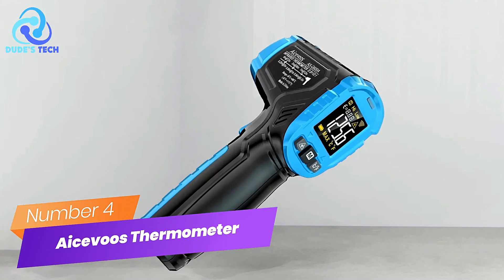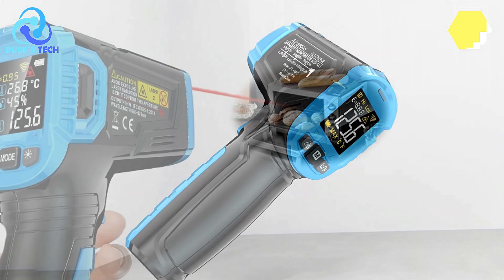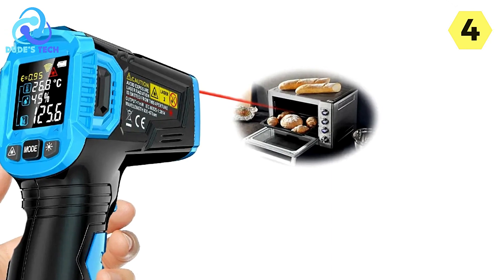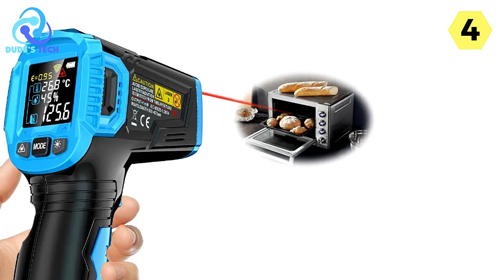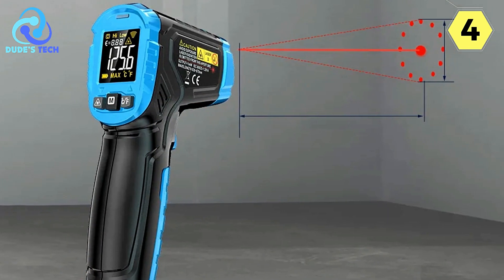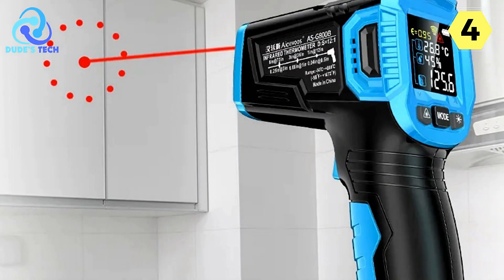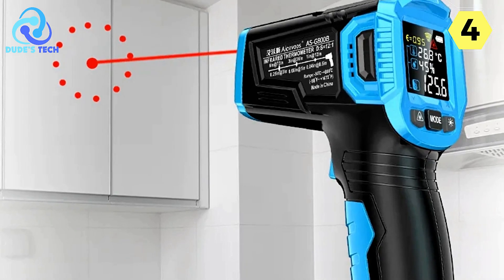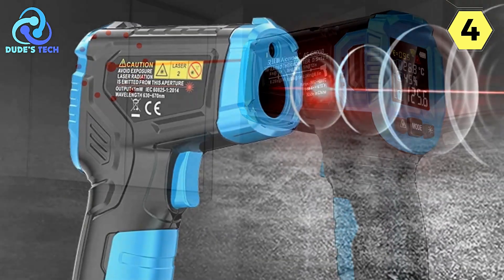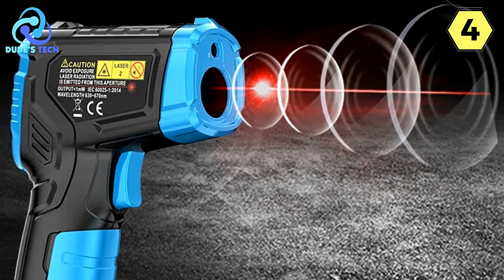Number 4: Acevoo's Industrial Infrared Thermometer. I recently purchased the Acevoo's Industrial Infrared Thermometer, and it has exceeded my expectations in every aspect. This high-tech infrared thermometer is a versatile tool that offers precision and convenience, making it an invaluable addition to my toolkit. One of the standout features is its ability to measure the surface temperature of various hard-to-reach objects, which is incredibly useful where traditional thermometers would be impractical or impossible to use.